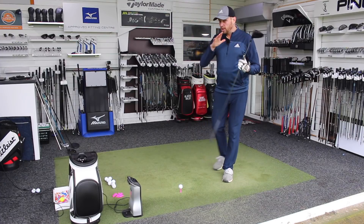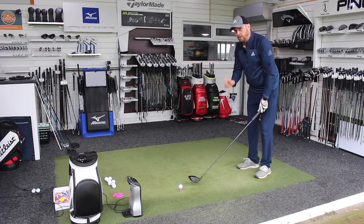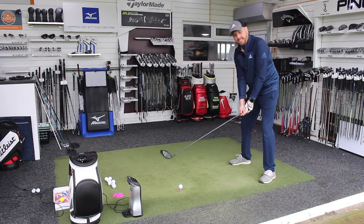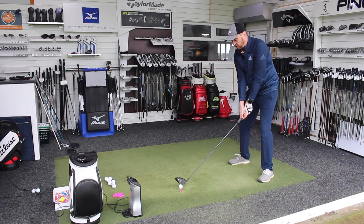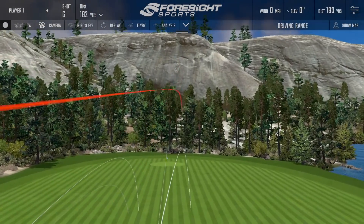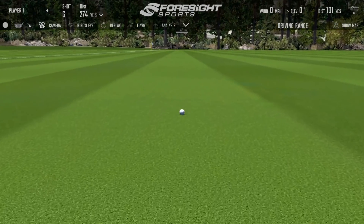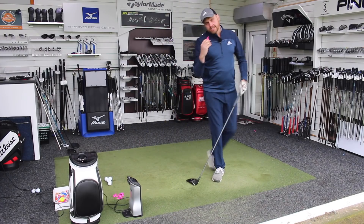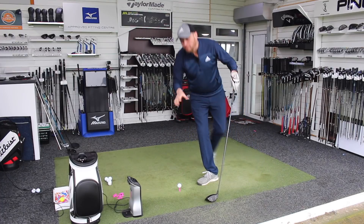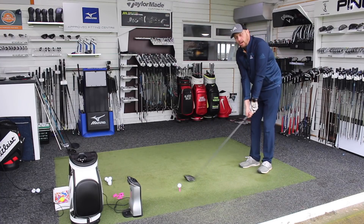The Titleist TS3 — I absolutely loved it when I did the fitting. If you haven't checked out the video where I did the TS2 and TS3, it's definitely worth checking out because they're very different models. This is the one for me that came out on top. I love the look — very, very clean, very, very traditional. It's a very different feeling driver to the PXG. That one a little bit low off the face, so it'll spin up a little bit and cost me a little bit of yardage. But this is probably the driver that over the year felt fastest off the face for me, and I did get some very, very good ball speed with this driver.